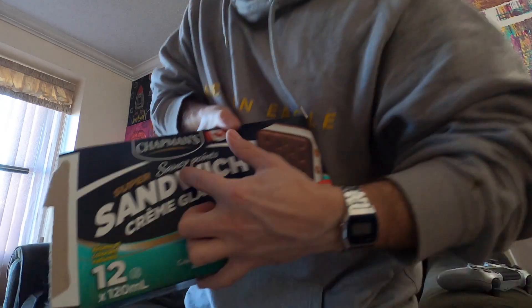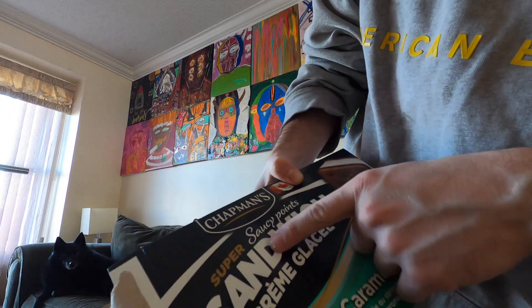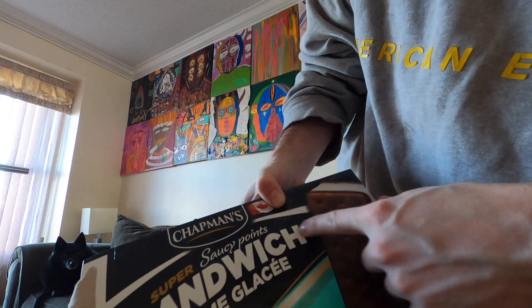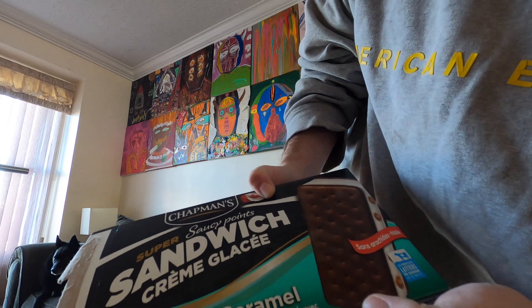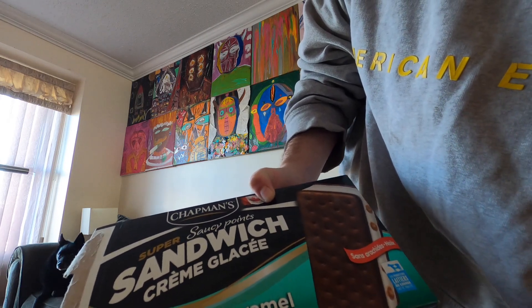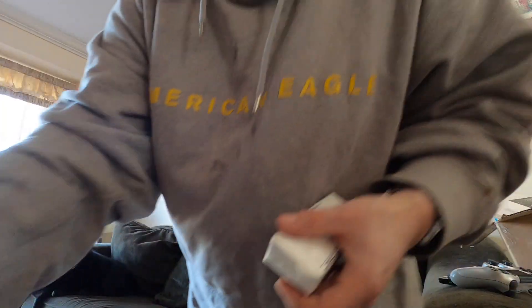Super saucy — you can see it right on the packaging. The French side reads 'crème glacée caramel avec sauce caramel salée.' As you can see on the image, there appears to be some caramel injected into the sandwich.